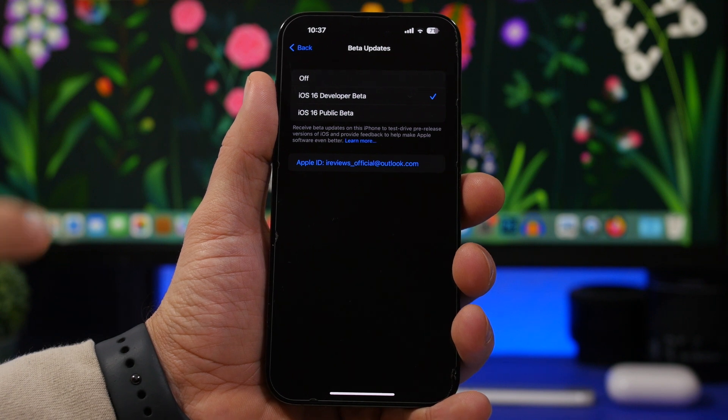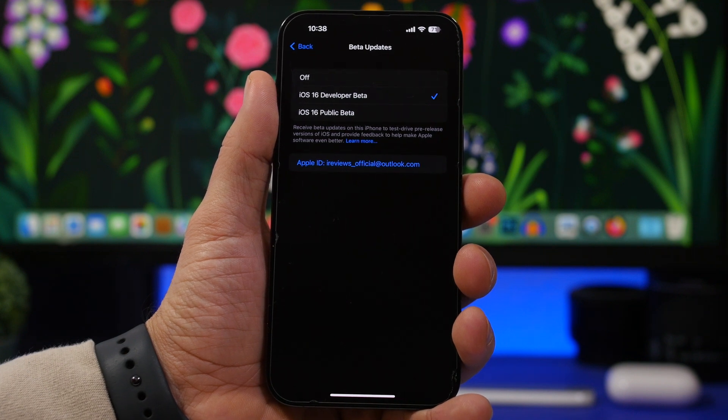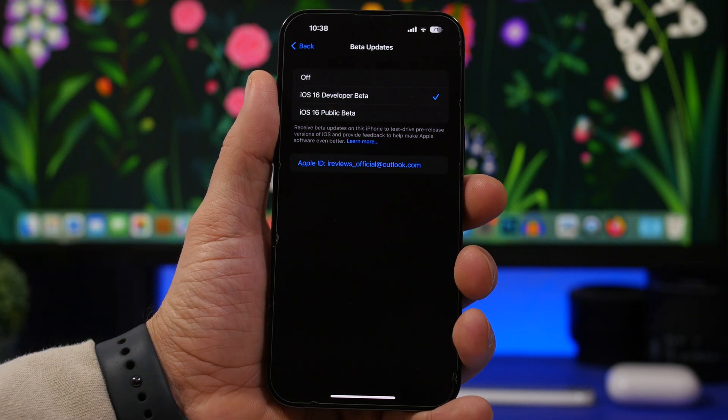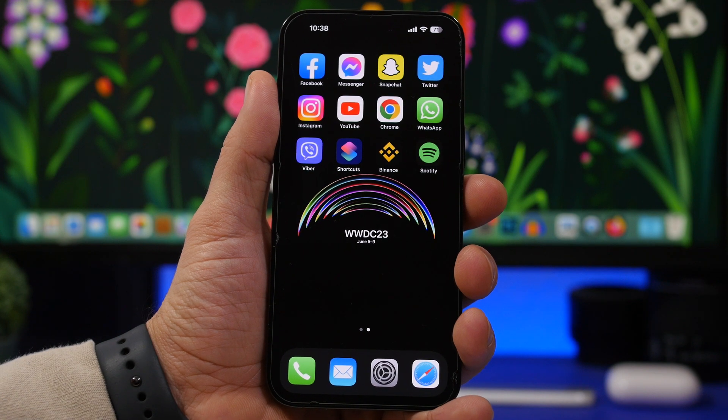June 5th won't be the date for everyone — if you don't have a dev account, you'll have to wait for the public beta of iOS 17, which will most likely come sometime in July, about five to six weeks after the first dev beta. To install it, just go to Settings and select the public beta — no device enrollment needed anymore. The public release of iOS 17 is expected in the middle to end of September.